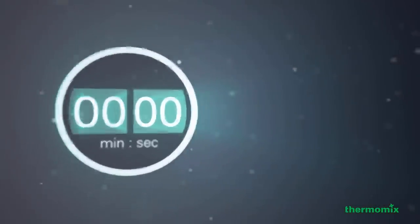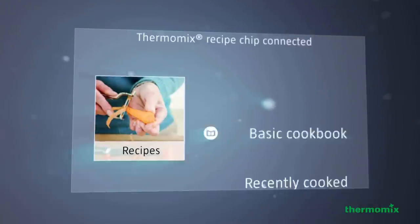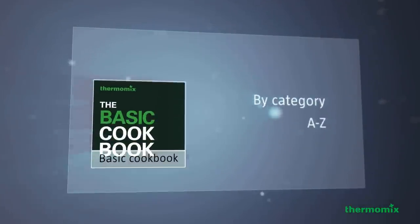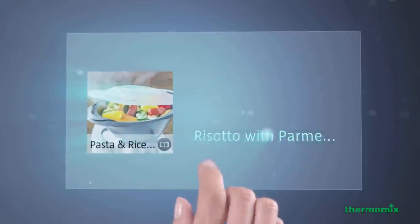The future of cooking is now at your fingertips. The ultimate innovation is Thermomix's guided cooking that guides you step-by-step through any recipes. All necessary settings are preset by your Thermomix 5.